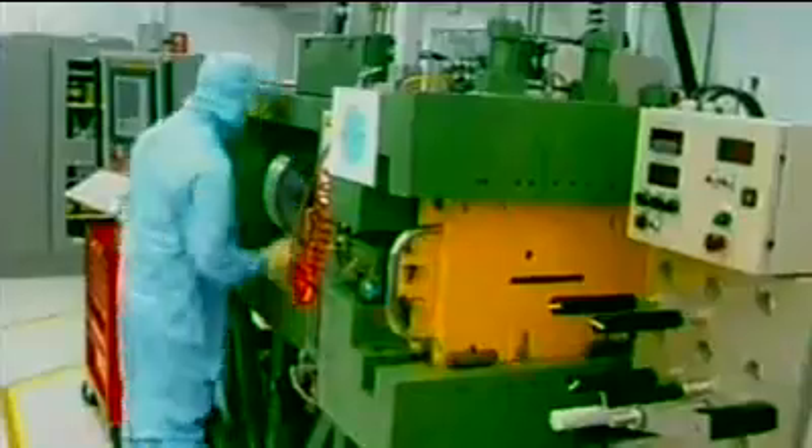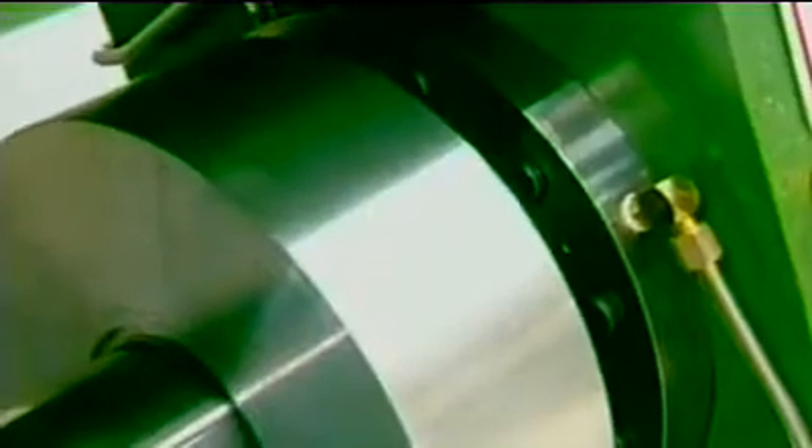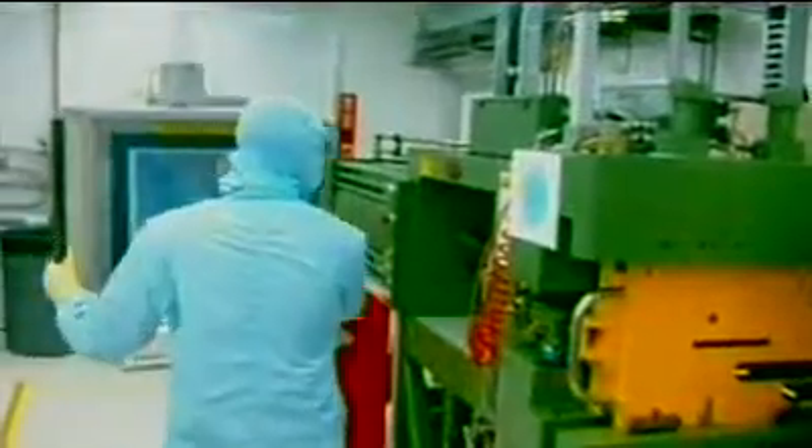It all starts with a lithium ingot weighing about 11 pounds. It is transformed into a thin sheet by an extrusion press that applies 440 tons of pressure. The press creates a sheet that's only about one one-hundredth of an inch thick. The entire extrusion sequence is closely computer-controlled.